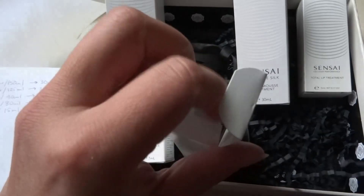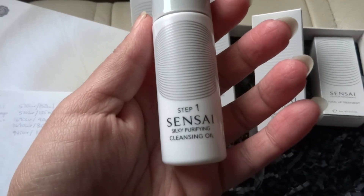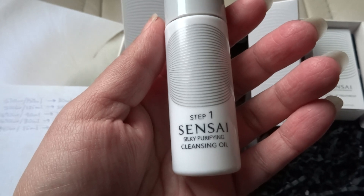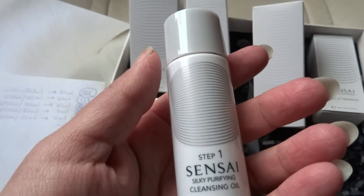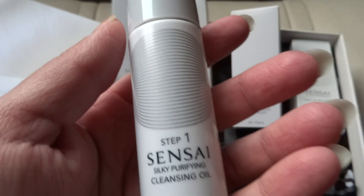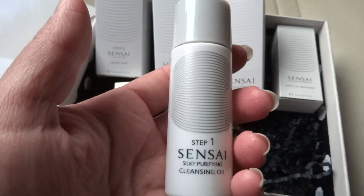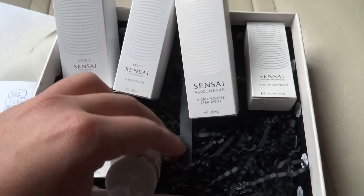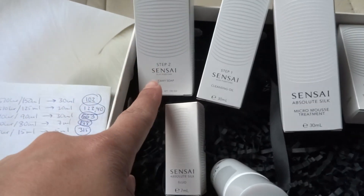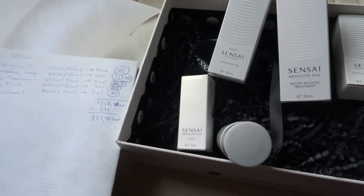Step 1, the cleansing oil — this is how it looks — normally it comes in 150 milliliters for 510 Swedish crowns. We got 30 milliliters in the box, so the value for this one comes to 102 Swedish crowns. It's not a huge amount, but it's still something.